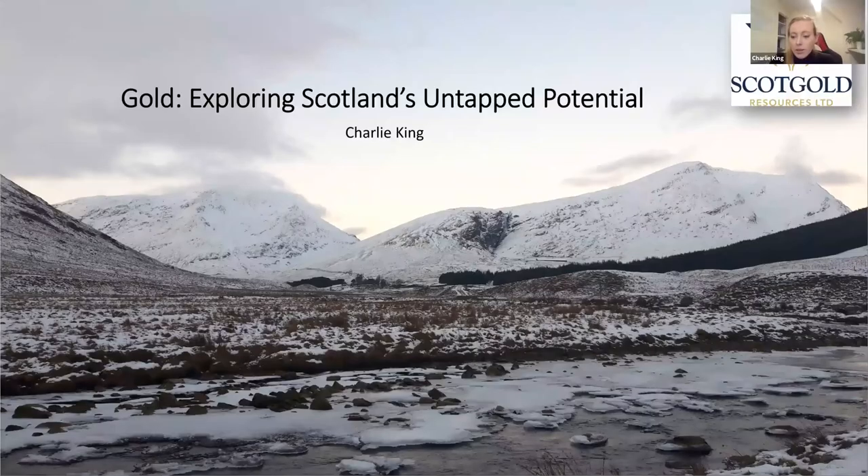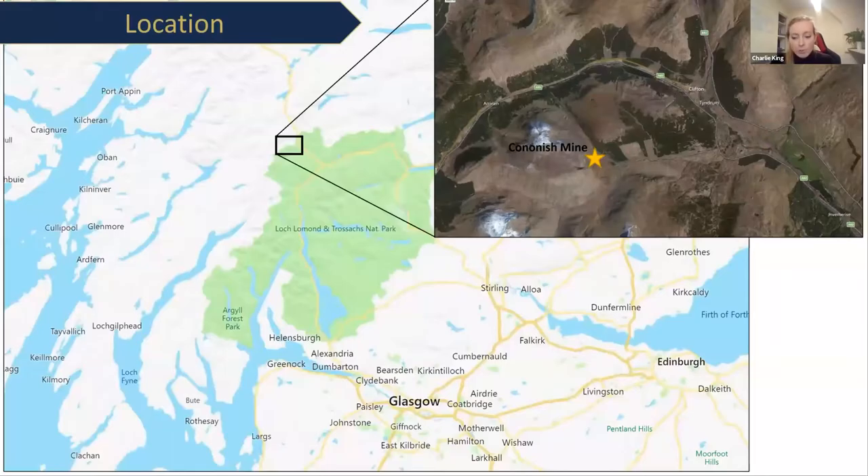We have two projects: the Colonish Project and the Grampian Exploration Project. The Colonish Project consists of a relatively small-scale high-grade gold and silver deposit which for the last few years the company's been developing to successfully bring into production. All the while, the Grampian Exploration Project has been quietly working in the background searching for more gold.